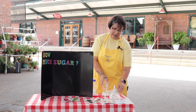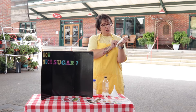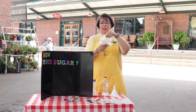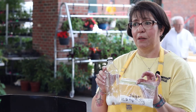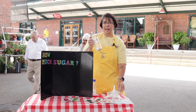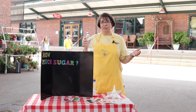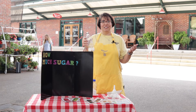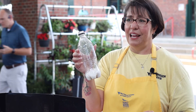Well, the USDA recommends that we take in no more than 50 grams of sugar a day — that is 12 and a half teaspoons, and it looks like this. This is more than the amount of sugar recommended for us to have in one day. So if I drink one soda a day, I can't have any more sugar for the rest of the day — not at lunch, dinner, breakfast, or dessert. If you drink one sugar-sweetened beverage a day, you're taking in more sugar than you should have.